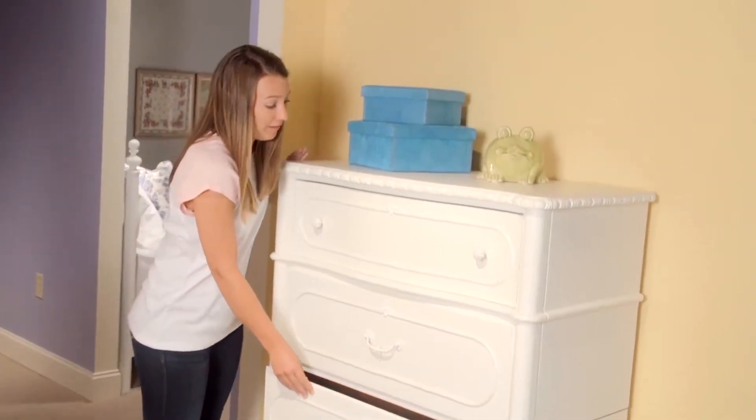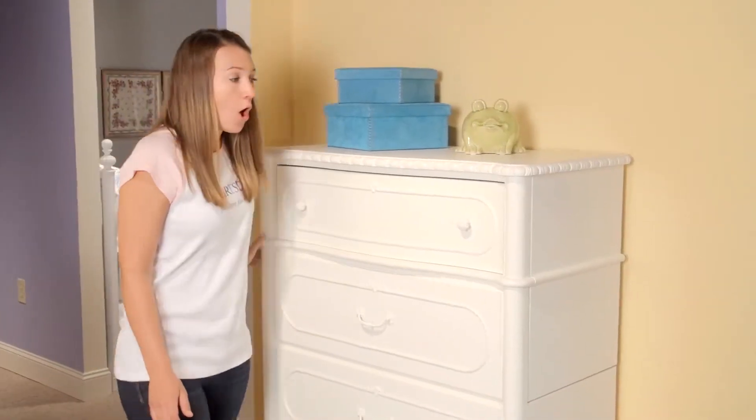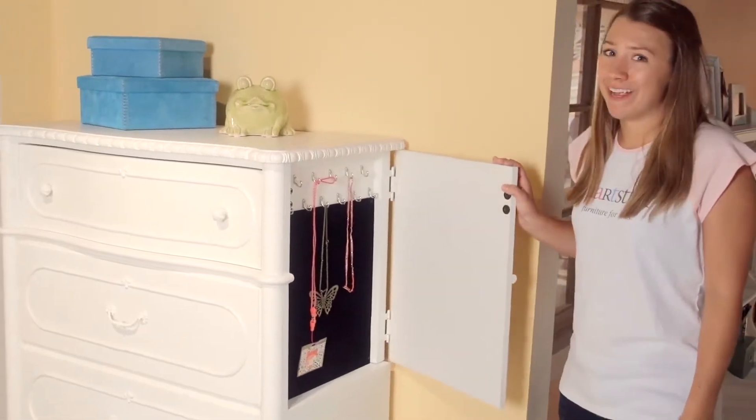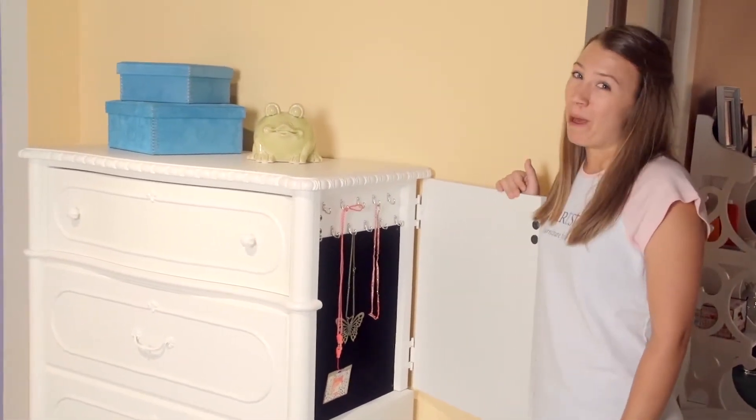I love how the left end opens up to reveal a full-length mirror and how the right end opens up to reveal accessory hooks to keep all of my accessories organized. I know you'll love this chest as much as my mom and I do.